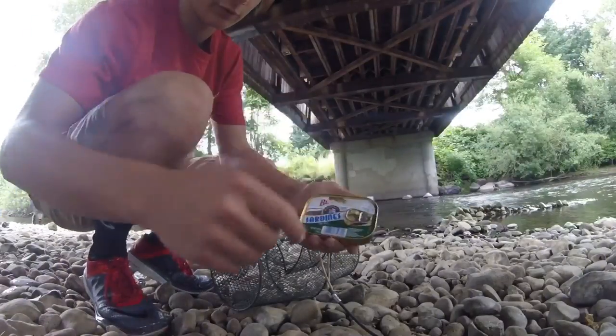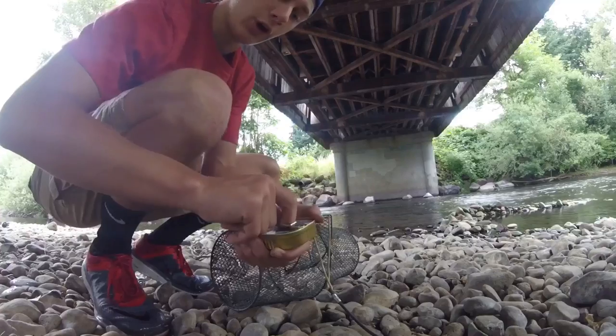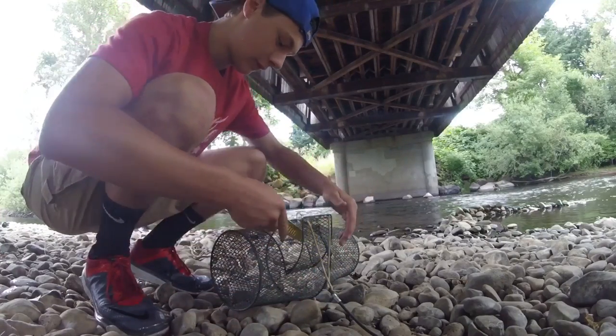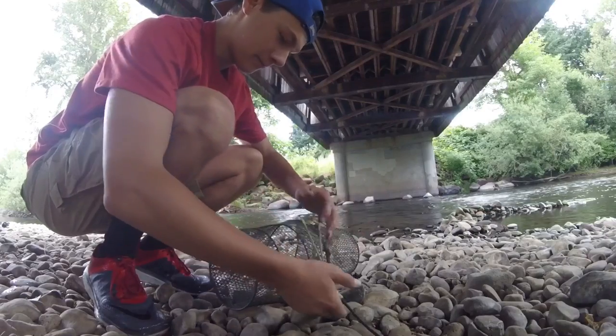Alright, here's the second trap. We're just using some sardines with oil — not water, oil. Just give her a little pop so the juices can seep out, then toss her in there like so.